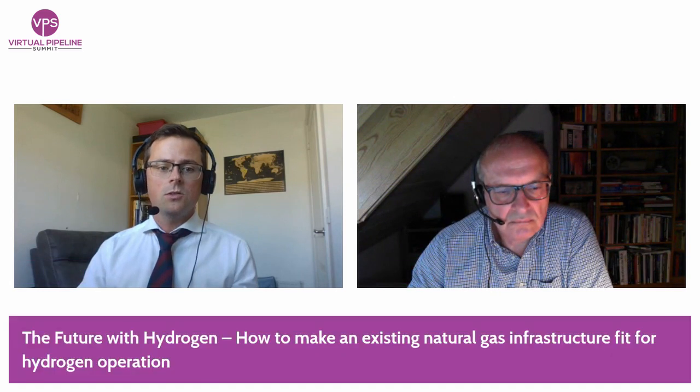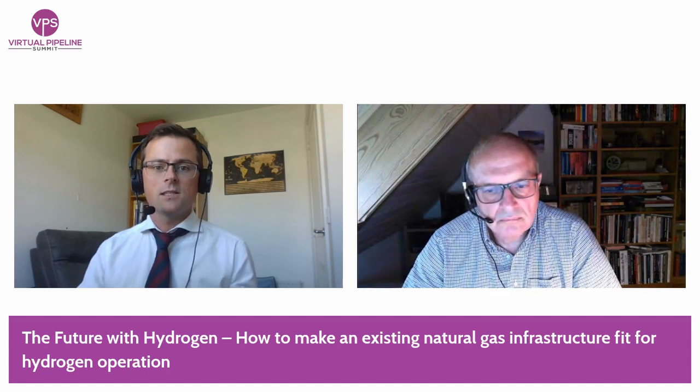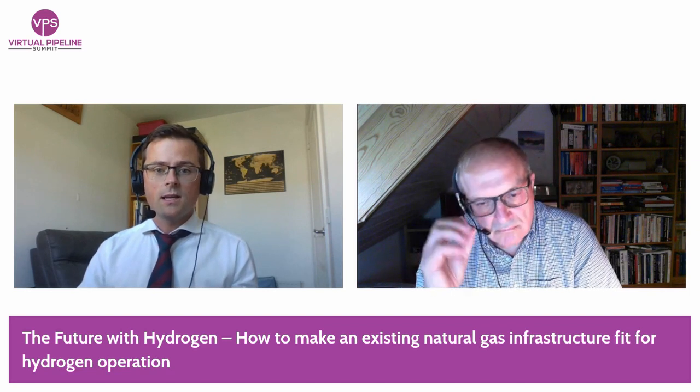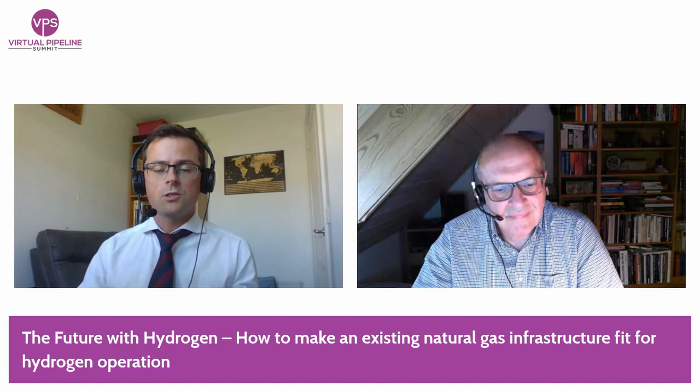Next, I would like to welcome Peter Adam of Siemens Energy in Germany. Peter Adam joined Siemens AG in 1981 and has since held various positions in strategy, sales, business and market development. He has extensive experience in leading several international ventures and task forces in China and the Middle East. Based on his deep expertise in sustainable engineering solutions and his experience as head of hydrogen business at Siemens Oil and Gas, he took over the role of head of sustainable and hydrogen business development within Siemens Energy Industrial Applications in 2019. Peter's presentation is titled 'The Future with Hydrogen: How to Make an Existing Natural Gas Infrastructure Fit for Hydrogen Operation.'